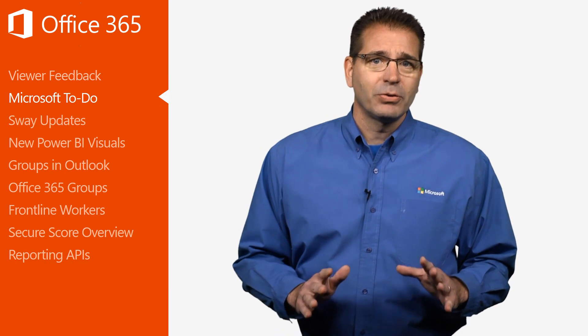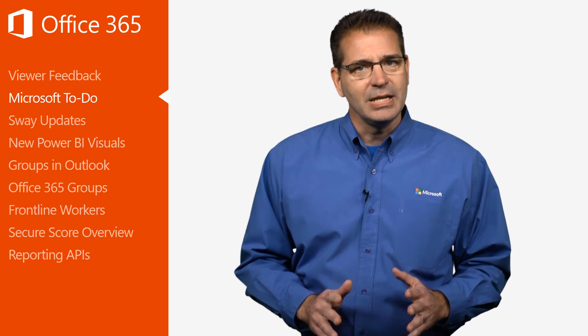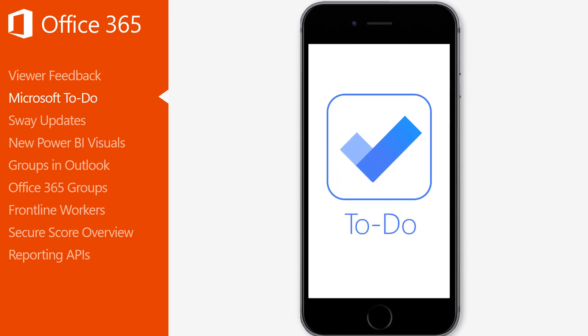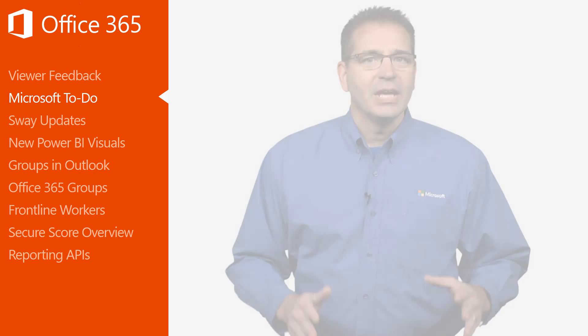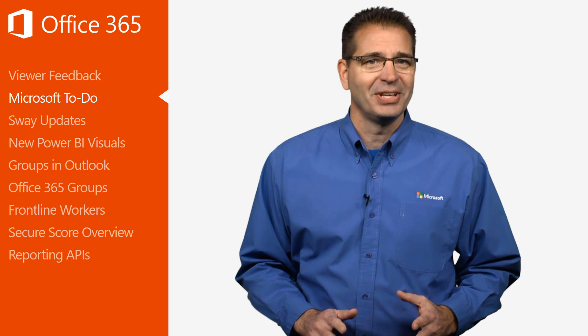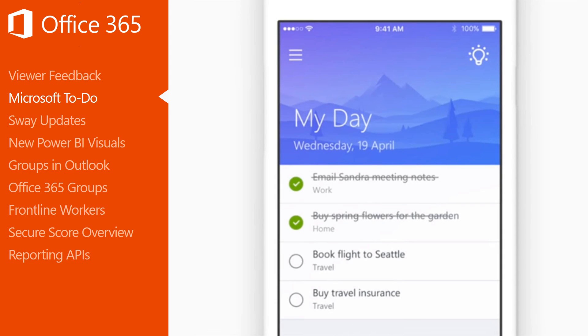On April 19th, Microsoft announced a new intelligent task management app that makes it easy to plan and manage your day. To Do, now in preview, delivers a smarter, more personal, and intuitive way to help you stay organized and get the most out of every day. In the past, managing your To Do's could sometimes take as much effort as actually completing them. Microsoft To Do helps you focus and plan your day from the moment you open the app.